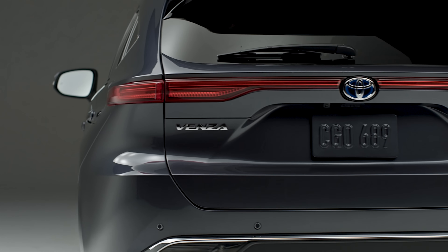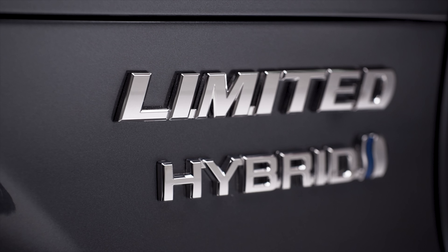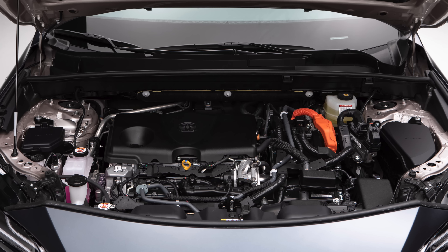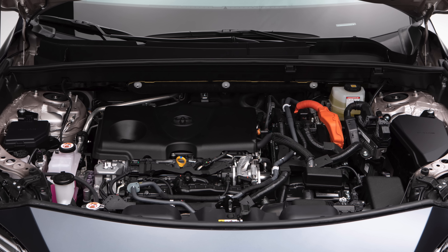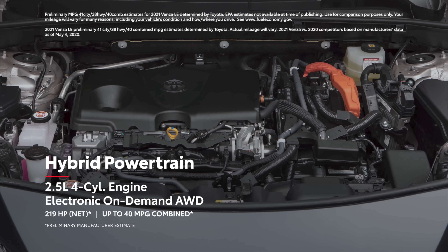This SUV fits between the RAV4 and Highlander, but with a major difference. This new Venza is only offered as a hybrid model, using a 2.5-liter Atkinson cycle four-cylinder engine and three electric motors producing a combined output of 219 horsepower.